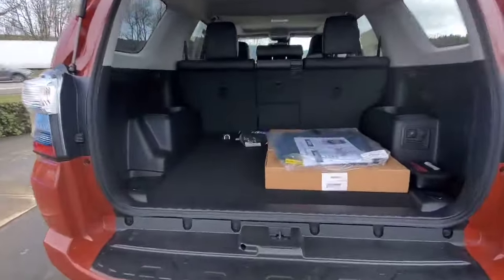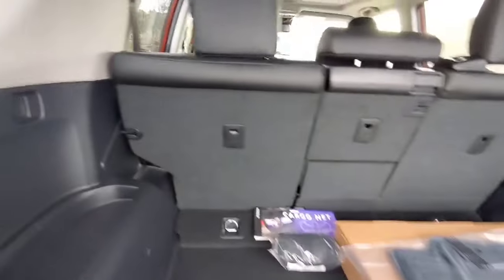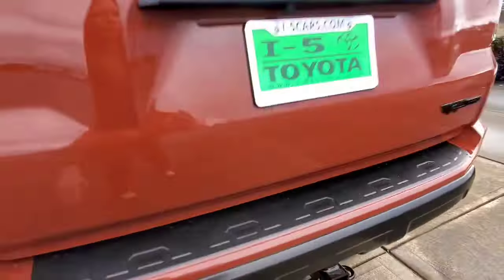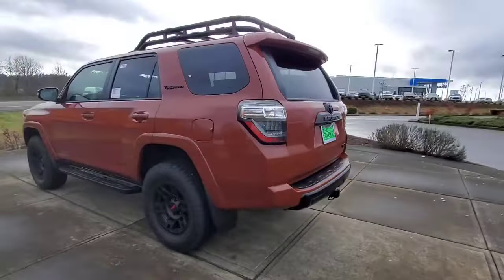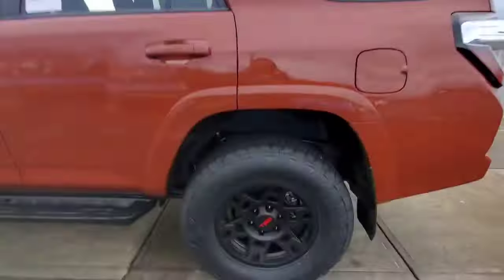You have plenty of cargo space inside. It has the all-weather mats, the 120 volt outlet. You can even drop the seats and use those little doohickeys right there for some extra cargo space. The best part I love about the 4Runner is that the back window rolls down — there's not a whole lot of vehicles you can get that on. You have the rack up top, the TRD rims, and you also have those running boards.